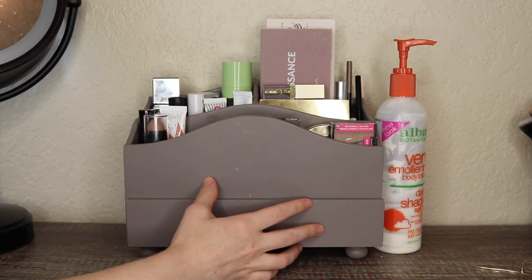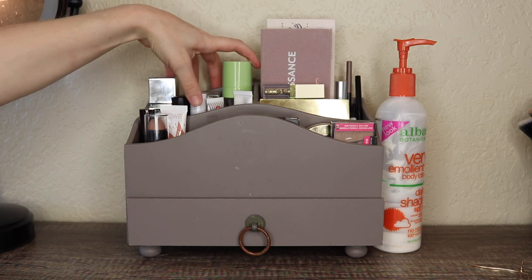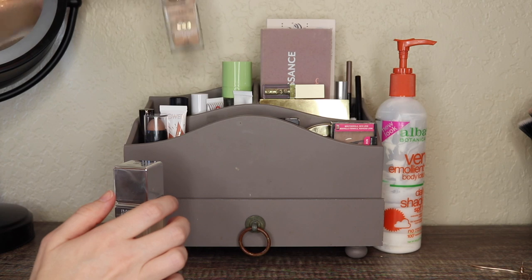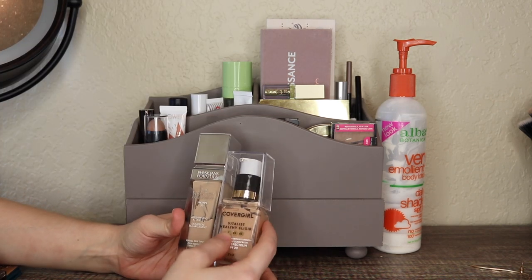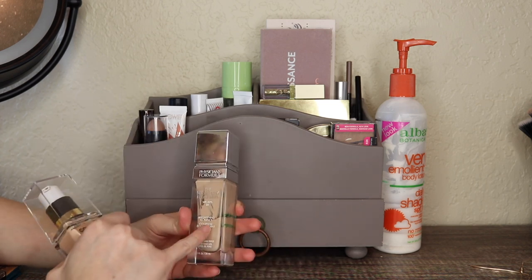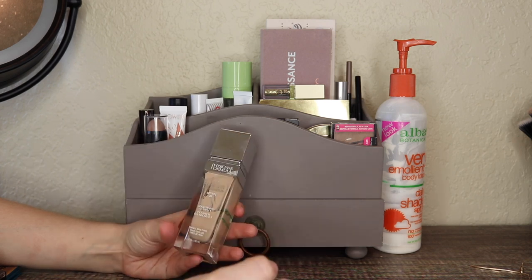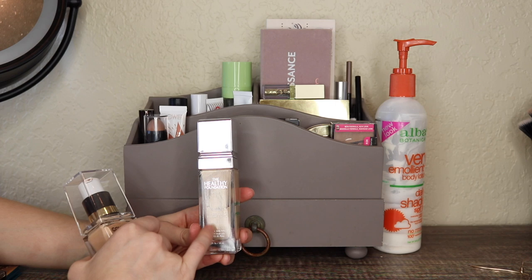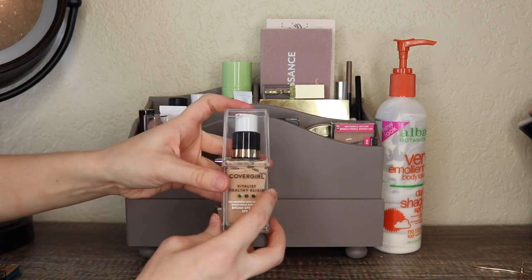Let's get started with the recap of the July products. In this top section we have my base products. I had two foundations in here last month: the Physicians Formula Healthy Foundation and the CoverGirl Vitalist Healthy Elixir Foundation. I mostly wore the Physicians Formula one because it's in my project pan and I'm making a lot of progress on it. I think it'll be done within a couple months, so I'm going to keep it in here until it's done.